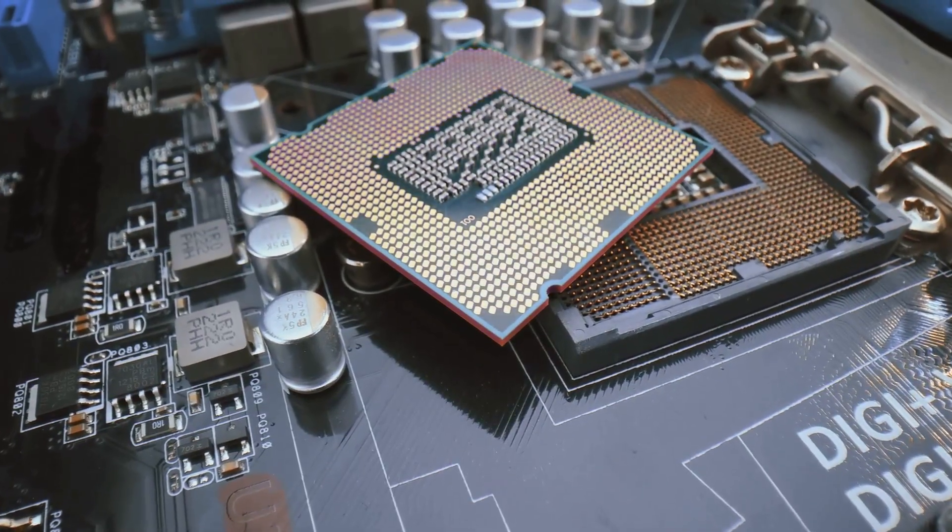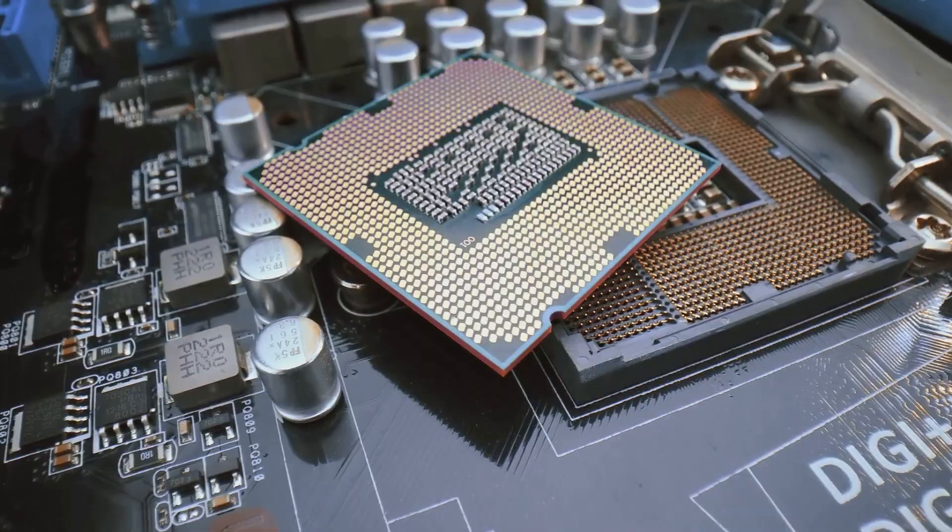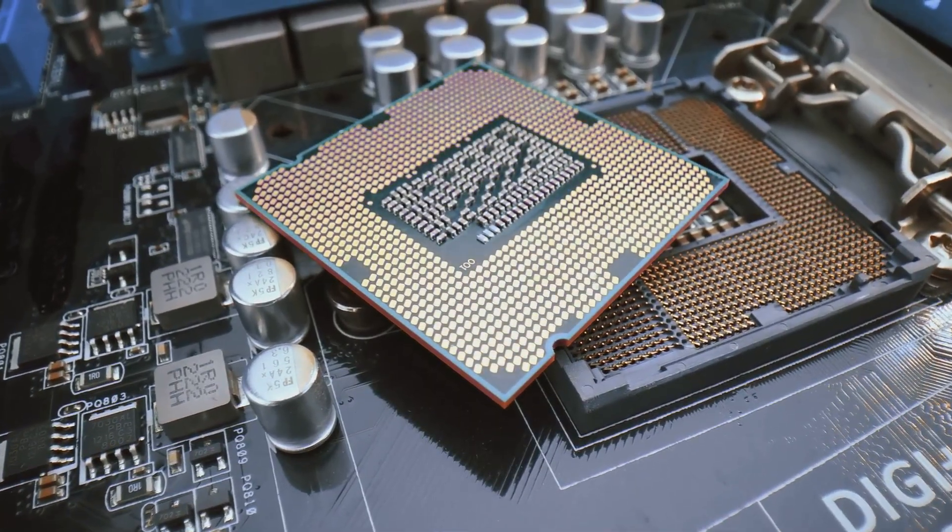Then we have the SoC tile, another N6 node wizard, handling display engines, media engines, and DDR5 memory controllers. And of course, the GPU tile, packed with four XE GPU cores and an Arc Alchemist render slice, making it a graphics powerhouse.